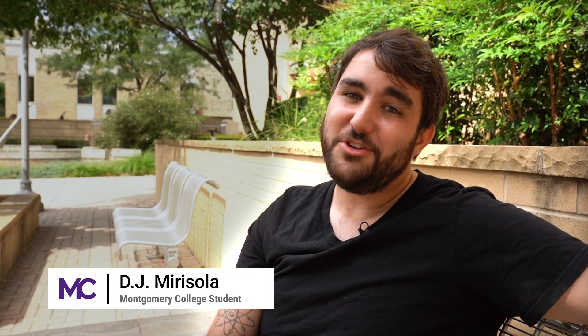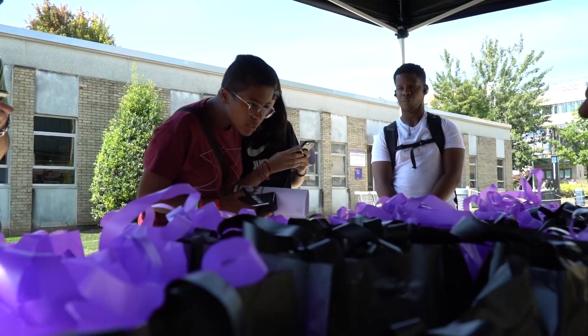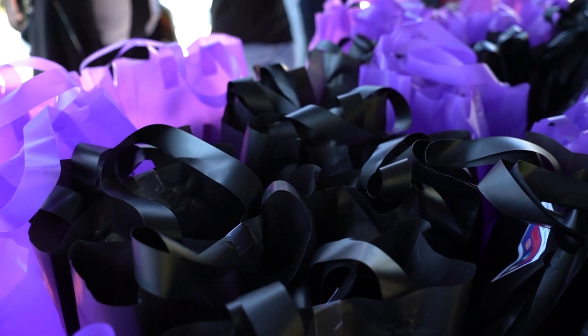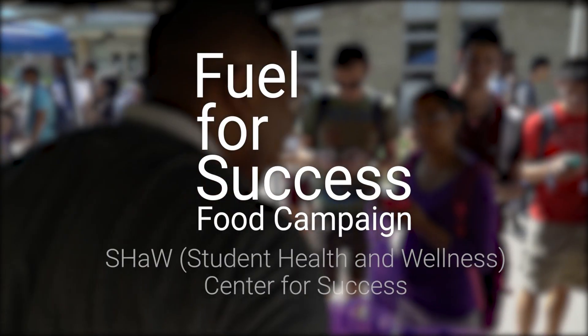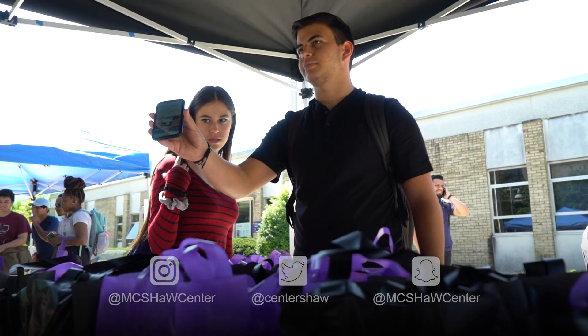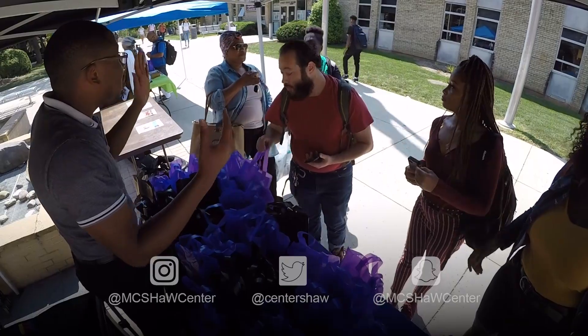If you're a student like me, chances are you haven't always had cash for a quick snack. Montgomery College recognizes this and is here to do something about it. These grab-and-go snack bags are an initiative put forth for the Fuel for Success campaign by the Shaw Center, and are free for any Montgomery College student. Students just have to show that they're following the Shaw Center on social media to get their own free snack bag.